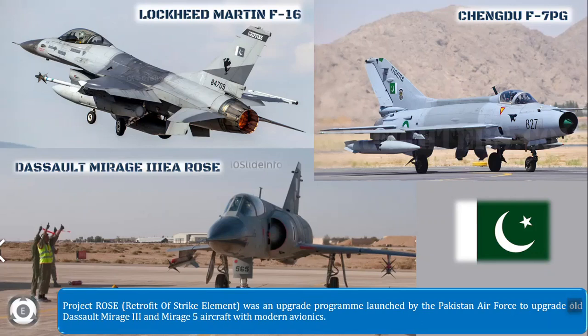Pakistan is currently the largest non-Chinese F-7 operator. The Pakistan Air Force is planning to replace its entire fleet of F-7 with the JF-17 multi-role fighters, and the entire F-7 aircraft are planned to be retired and replaced with the JF-17 Thunder aircraft by 2020.